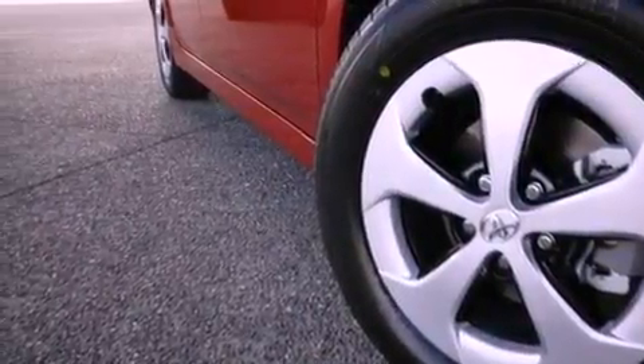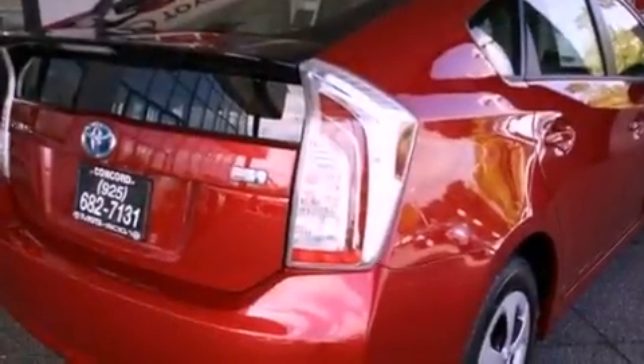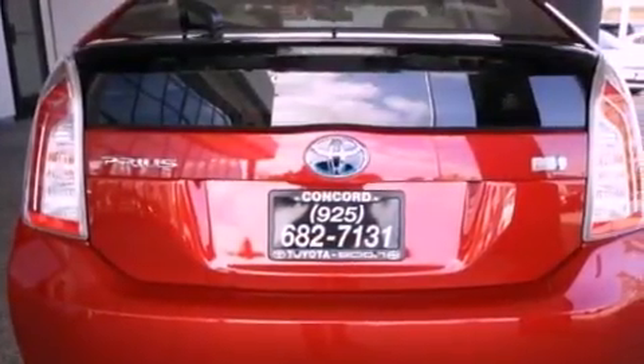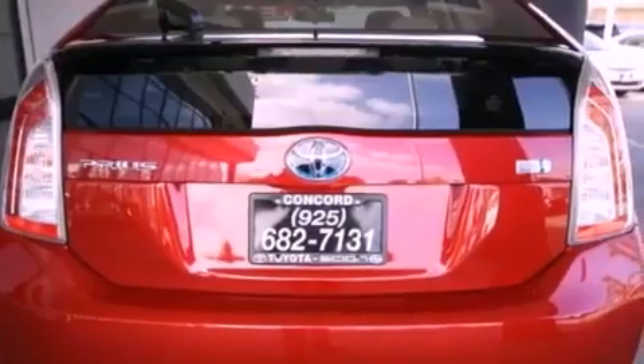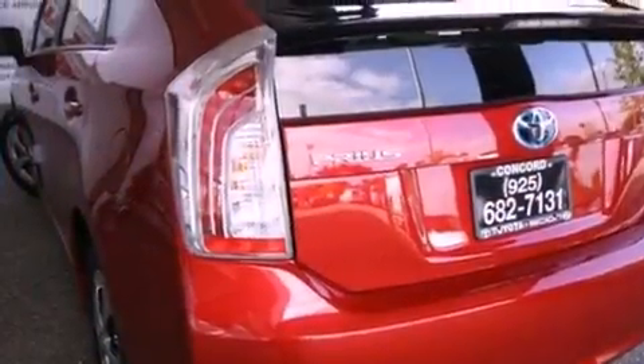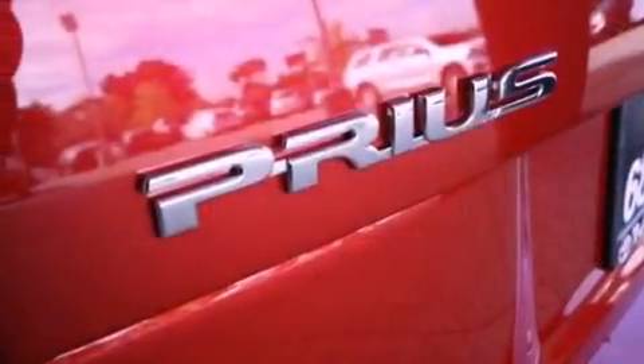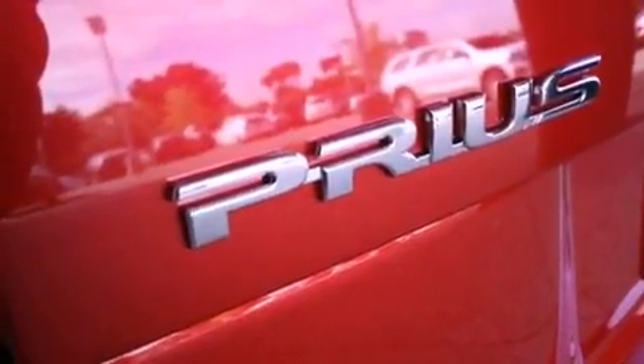All of the following features are included: a split folding rear seat, cruise control, a rear window defroster, a CD player, a passenger side vanity mirror, a traction control system, an anti-lock braking system, side impact airbags, a keyless entry system, and an automatic climate control system.